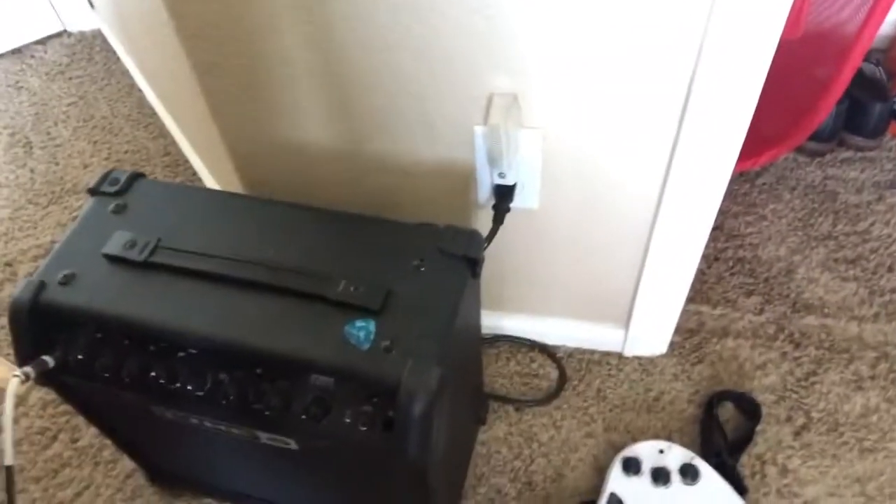We have my music stand right here, and then right here is my foot pedal for my guitar to change out sounds and stuff, and then we have my amplifier for my guitar.